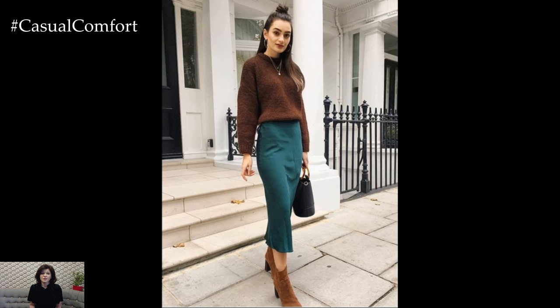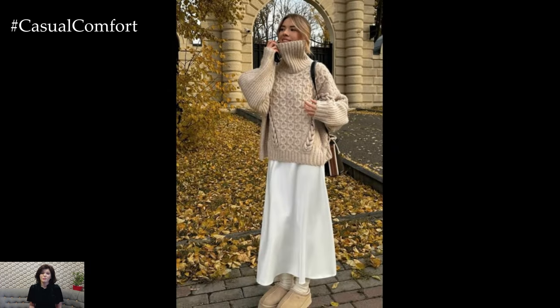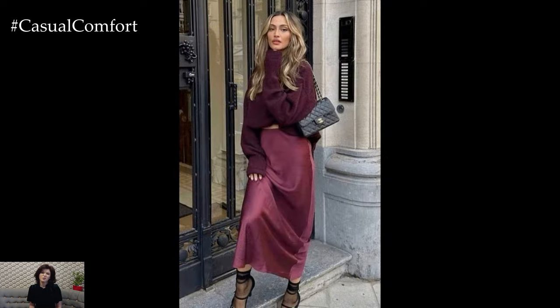For instance, a chunky knit sweater brings a cozy, laid-back vibe, perfect for day wear. On the other hand, a fine cashmere or merino wool sweater offers a more polished and sophisticated appearance, ideal for evening occasions.